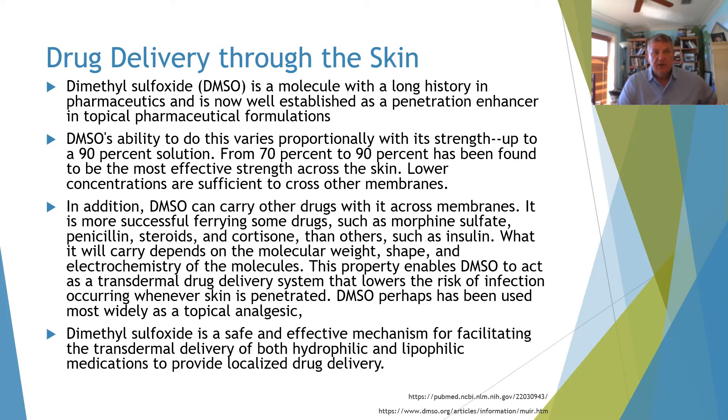This property enables DMSO to act as a transdermal drug delivery system that lowers the risk of infection occurring when skin is penetrated. It has been used for a large variety of topical analgesics in particular. It's safe and effective, and hydrophilic and lipophilic medications are often enhanced by providing localized drug delivery via DMSO.